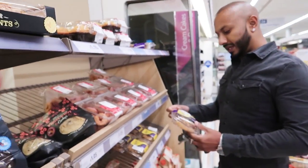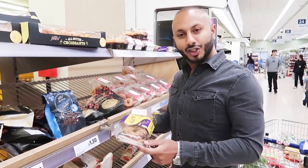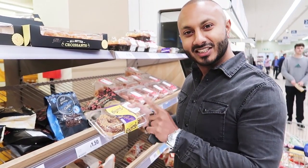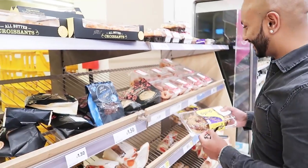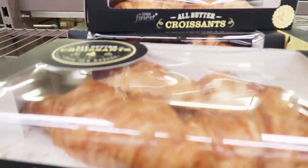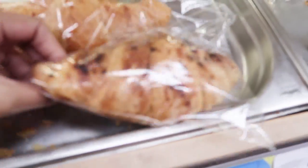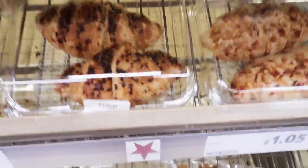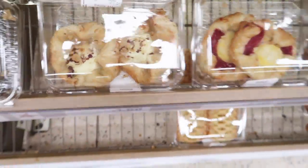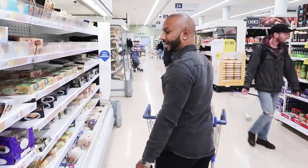Oh yes, look at the doughnuts! So tempted. And guys, I'm all about the croissants — the chocolate croissant, pain au chocolat, that's what I'm after. And the cinnamon swirls and everything! Alright, let's go, let's make our way back to the healthy stuff.